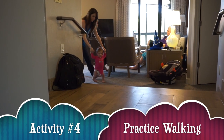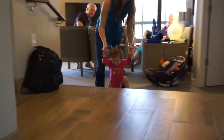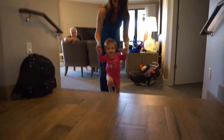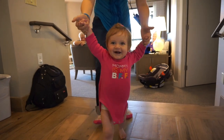Another really fun activity at this age is practicing standing and walking. This is great developmentally because your baby is getting closer and closer to walking. It's also great because your baby is learning that she can ask for help when she needs it. Practicing walking is a great way to do this.